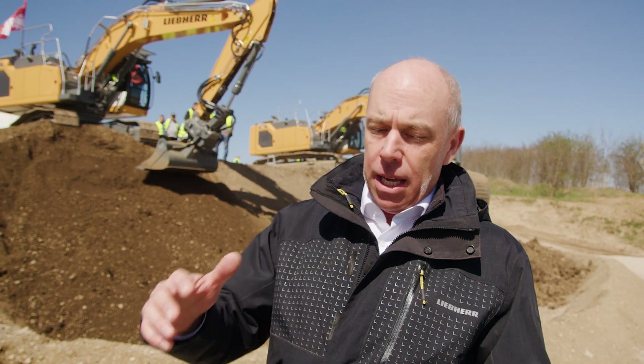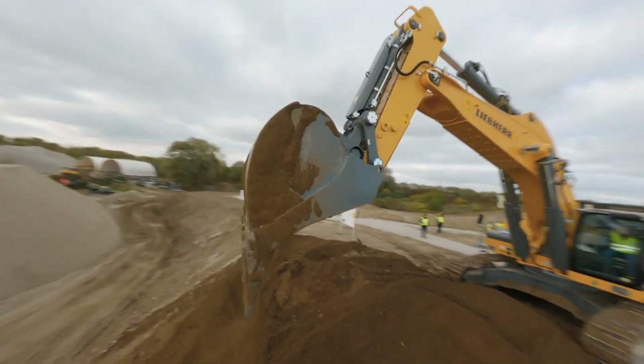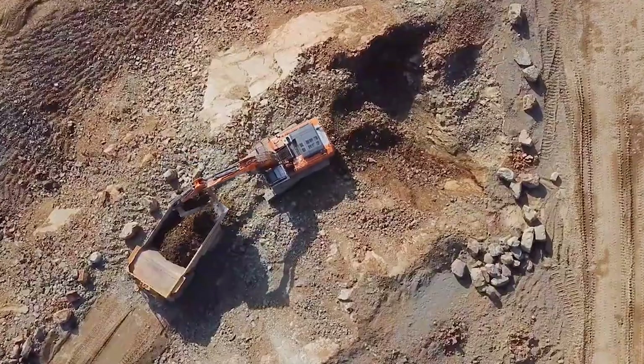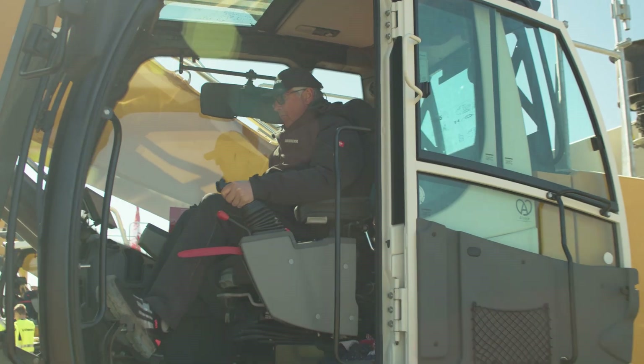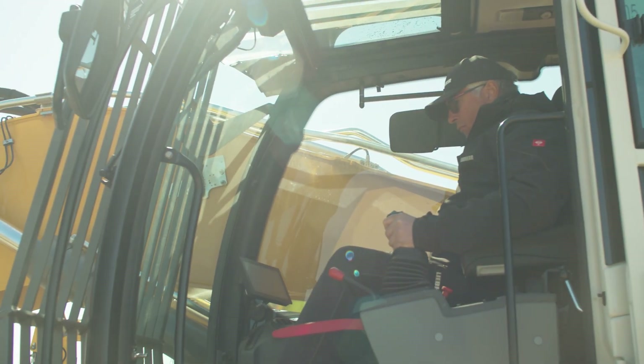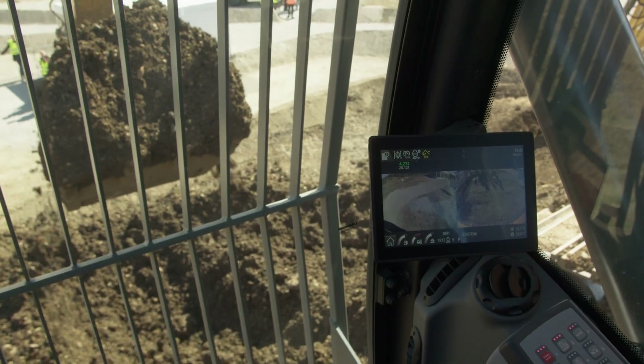The new feature this time, compared to the last Bauma, is the weighing system. We now have a system in which we can dynamically weigh how much material is in the bucket during the filling process. That's especially interesting when loading lorries, which have a maximum load limit. You can see cumulatively how many cycles you have done and how many are still missing until the lorry is optimally loaded — so you can load lorries perfectly.